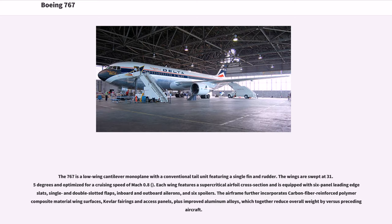The 767 is a low-wing cantilever monoplane with a conventional tail unit featuring a single fin and rudder. The wings are swept at 31.5 degrees and optimized for a cruising speed of Mach 0.8. Each wing features a supercritical airfoil cross-section and is equipped with six-panel leading edge slats, single and double slotted flaps, inboard and outboard ailerons, and six spoilers. The airframe incorporates carbon fiber-reinforced polymer composite material wing surfaces, Kevlar fairings and access panels, plus improved aluminum alloys, which together reduce overall weight compared to preceding aircraft.